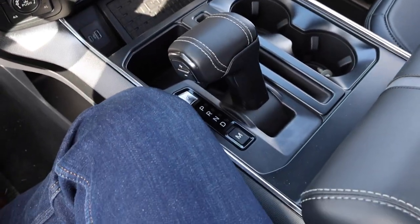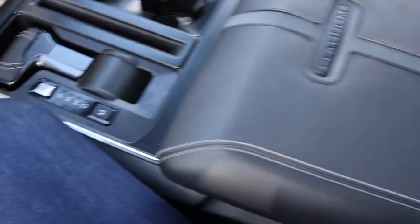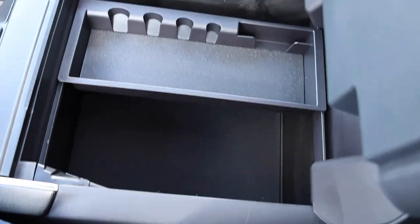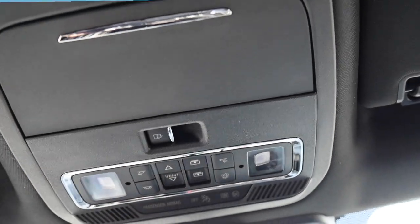This one does have where you can drop down the gear lever, though the center console drop-down is apparently an option even on this truck. One of my favorite features — and what I ordered on my own truck — is the panoramic sunroof.